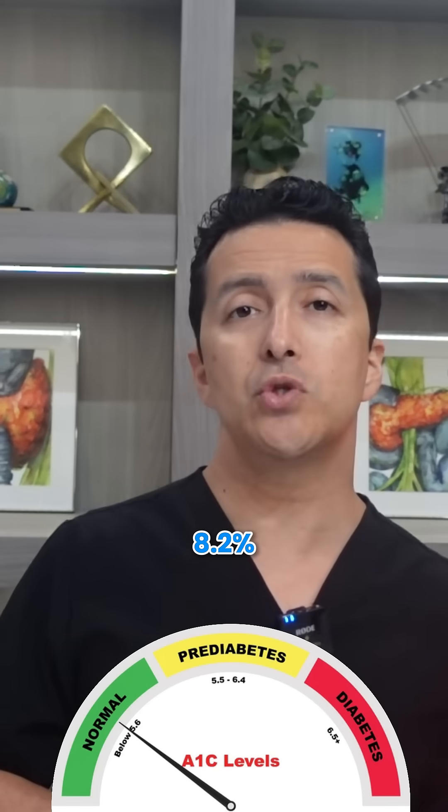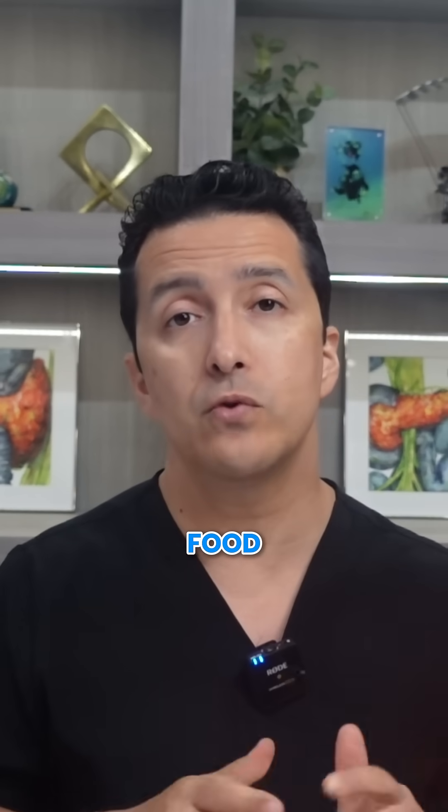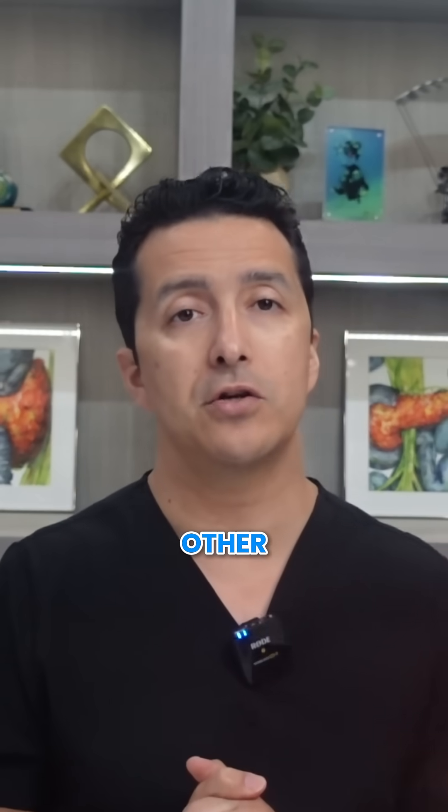Here are real results from my patients using this exact protocol. This patient, Jamie, dropped his HbA1c from 8.2% to 5.4% in just 4 months using this food order method combined with other strategies.